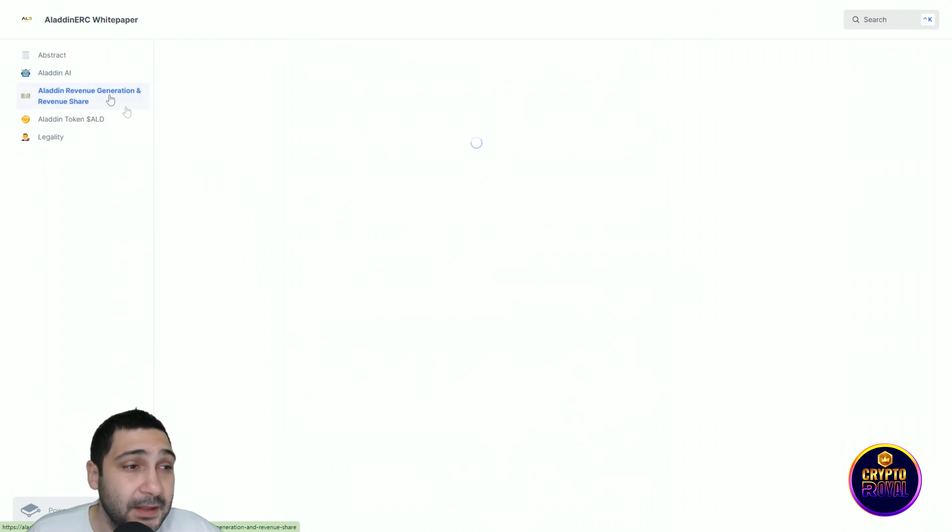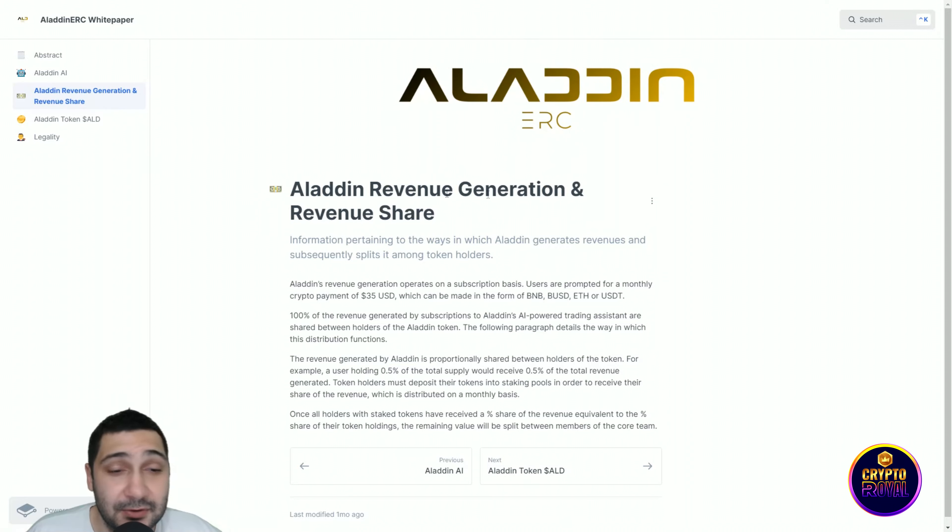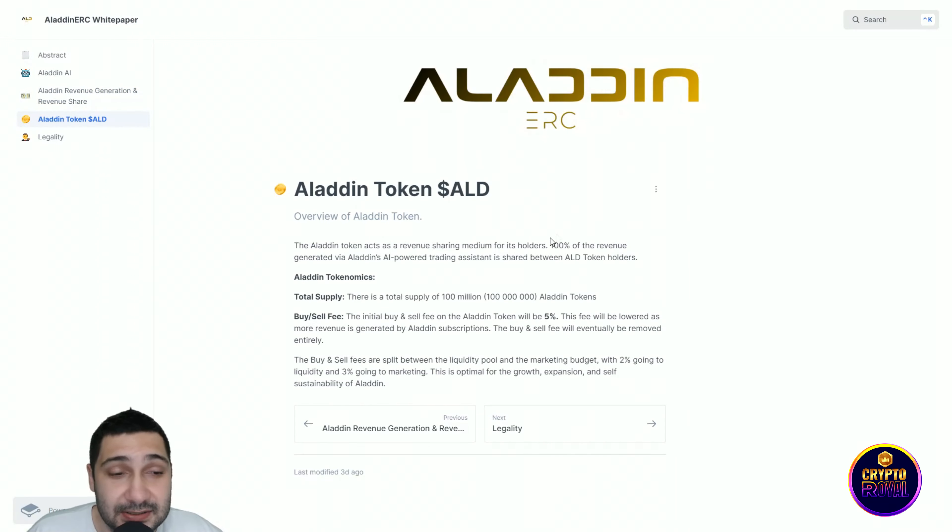Aladdin's revenue generation operates on a subscription basis. Users are prompted for a monthly crypto payment of $35 USD, which can be made in the form of BNB, BUSD, Ethereum, or USD. The total token supply is 100 million and the buy and sell fee is five percent.